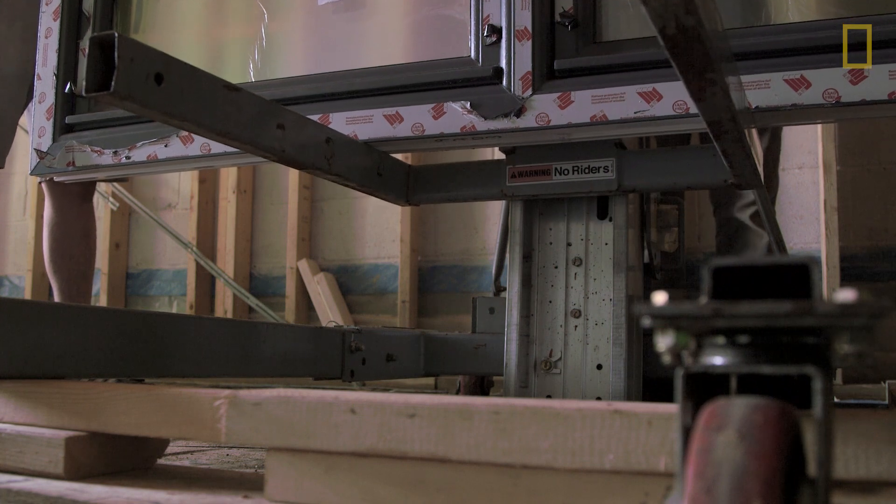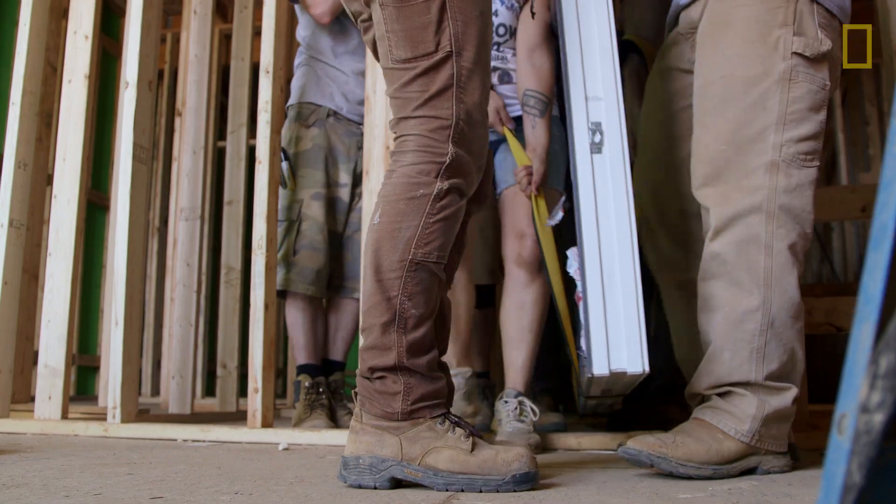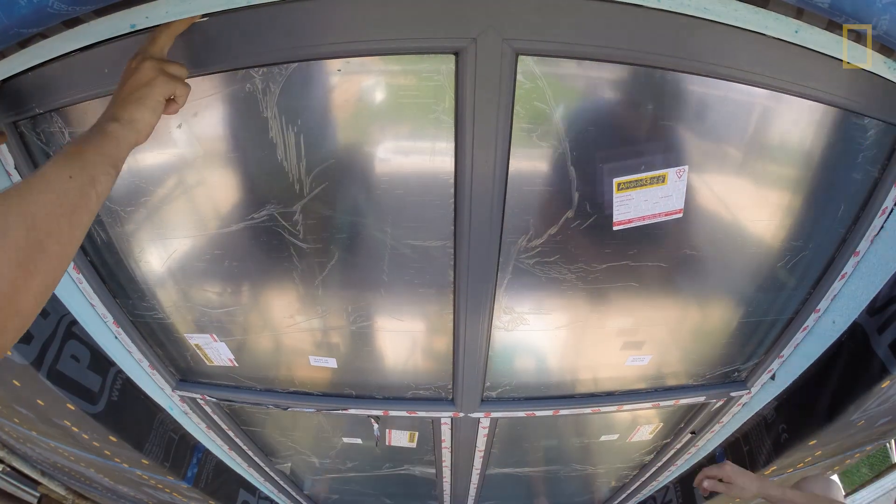You have to use passive house certified windows in order to be certified, and the cost of those windows is much higher, but it's because they're much better. All these windows have insulated frames and are usually at least three panes.